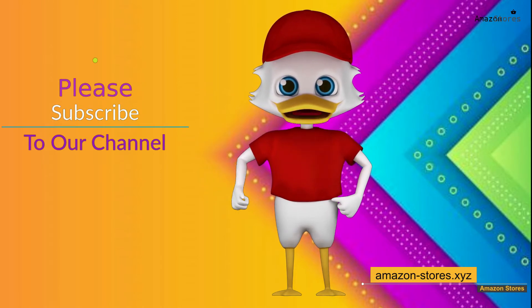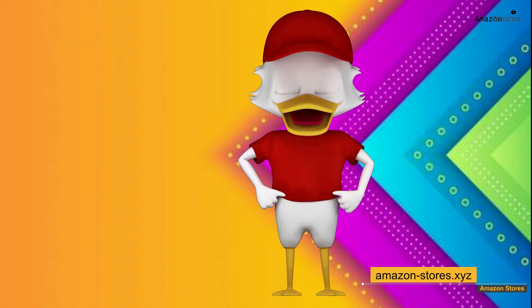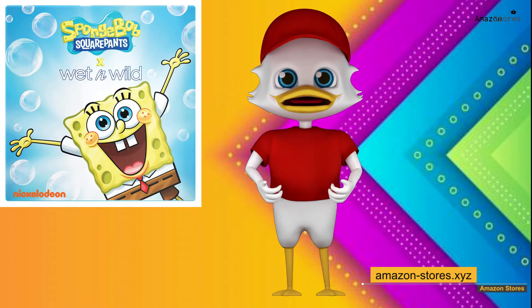We appreciate your subscription to our channel to receive future presentations of products like this. Thank you. Bring Bikini Bottom straight to your makeup kit with this ultimate fun-filled SpongeBob makeup collection.